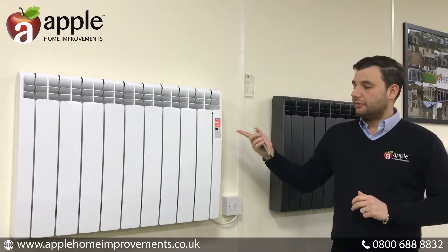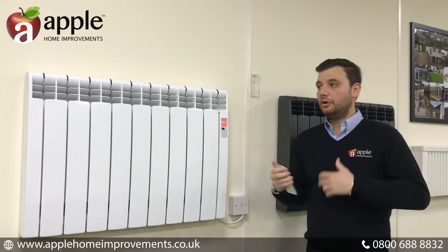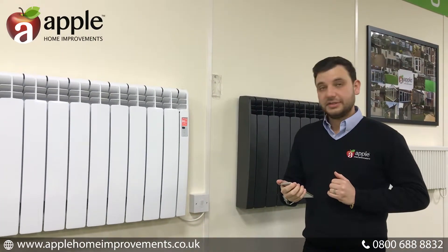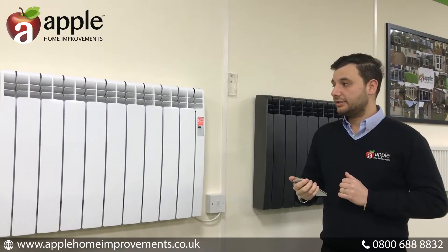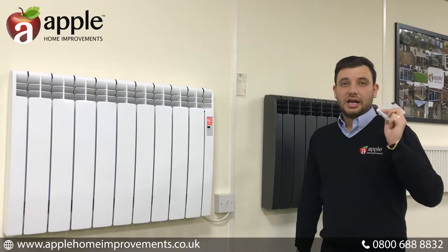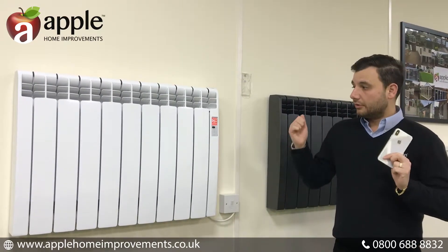You can literally program the heater in the room you want. You might have nicknamed this heater 'lounge,' 'hallway,' 'bedroom one,' or 'bedroom two,' and you can literally be leaving the office and think, 'I need to turn that one up or that one down.' So you've got full control at the touch of your smart device.